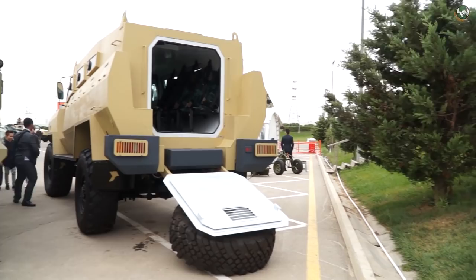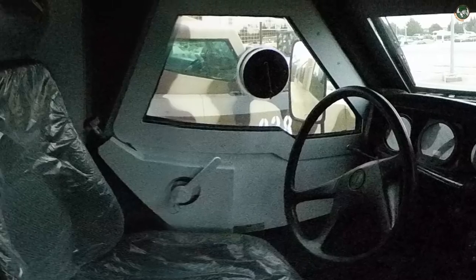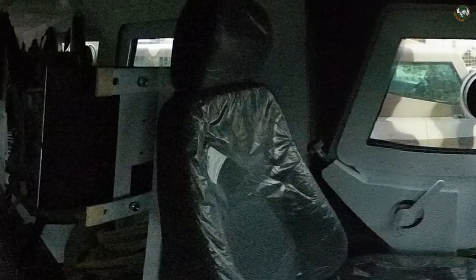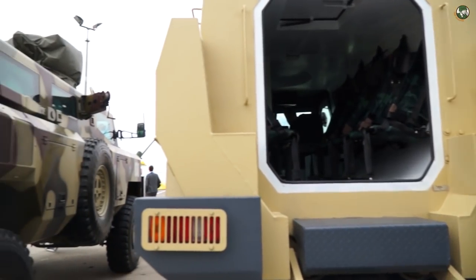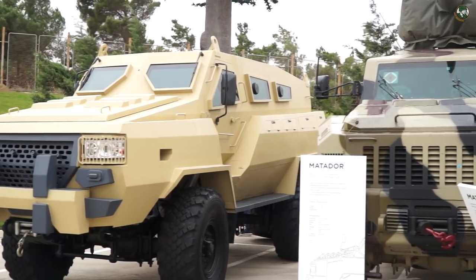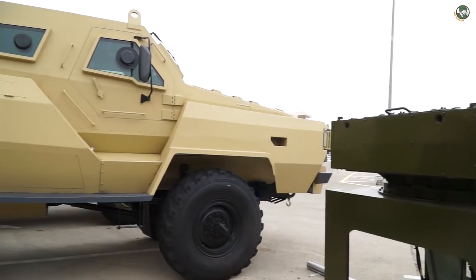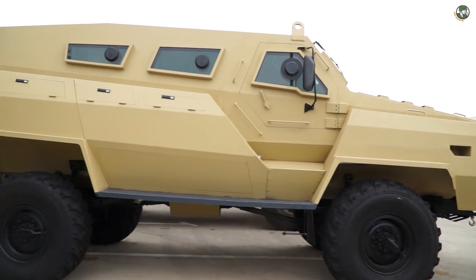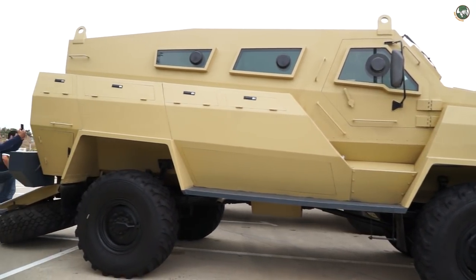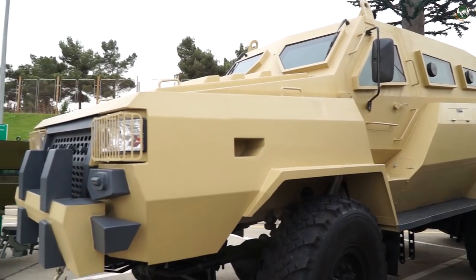The TUFAN offers mine protection up to STANAG 3A level and is able to carry a total of 10 military personnel including the driver and commander. It has a total weight of about 12 tons with a maximum payload of approximately 3,000kg. The vehicle can reach a maximum speed of 85km/h with a cruising range of about 600km. The roof is fitted with a remotely operated weapon station armed with a 12.7mm NSVT heavy machine gun.